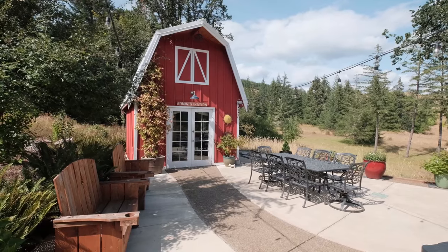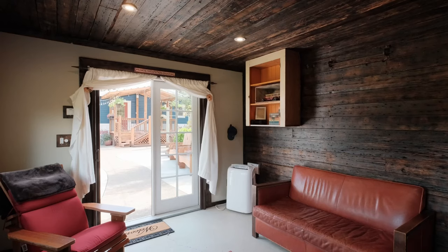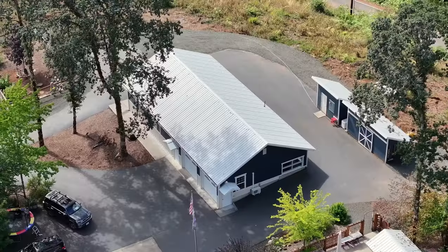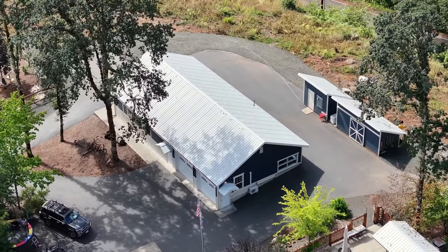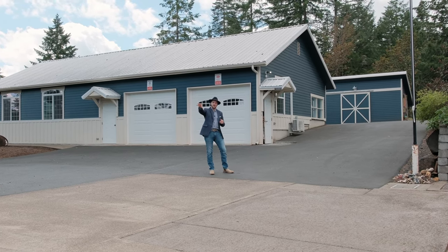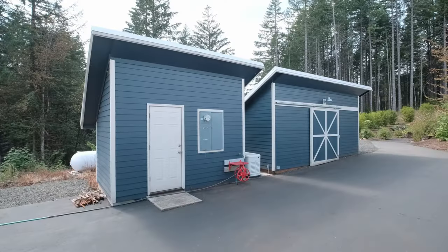I bet we could use this as like an office or a craft room — look how cool that is. In terms of utility, this property is dialed with a full wraparound paved driveway, multiple outbuildings including this 30 by 60 shop with its own climate control in the garage, and a 40 by 24 secondary shop with a lean-to.